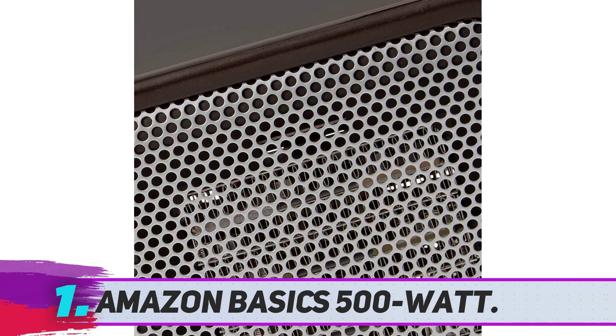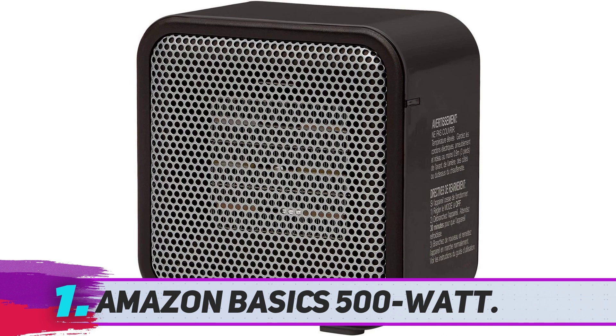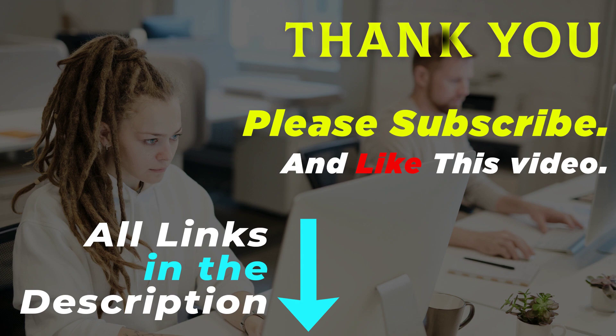Dozens of other reviewers describe this space heater as quiet and safe, since the sides never heat up so much that you can't touch it, as one customer who uses this device in his small apartment explains. Thank you for watching this video. All of these product links are in the description — go to the product link you are interested in for more info and updated prices. Please subscribe and like this video.